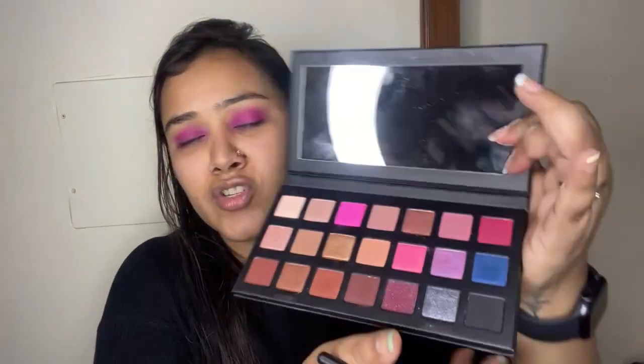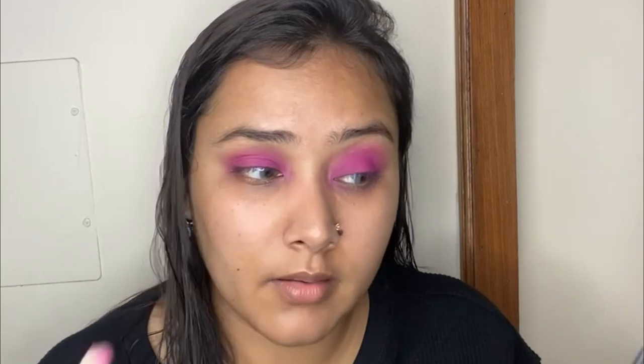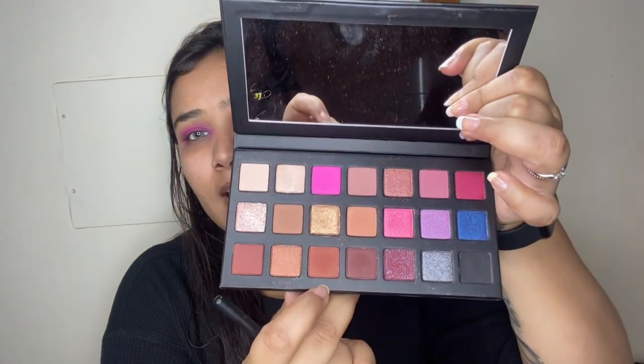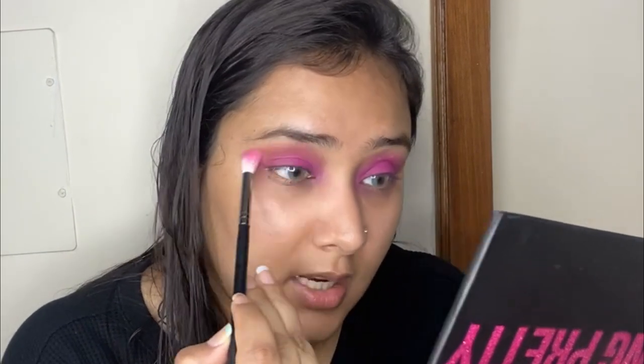With a fluffier blending brush I'm taking this beautiful light mauvey pink shade and blending it out in the crease — just a very small amount, running it all over the crease. Then with the same brush I'm deepening the crease just a tad by adding a really beautiful warm-toned brown very lightly, to add beautiful gradation through the eyelid.